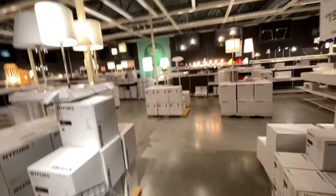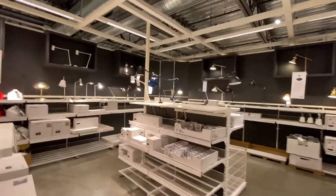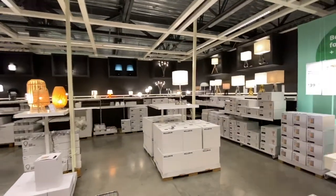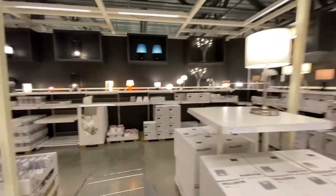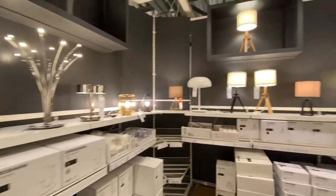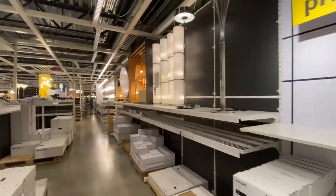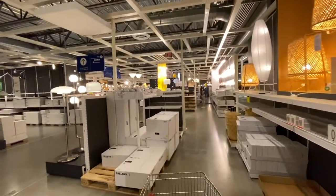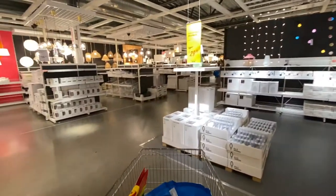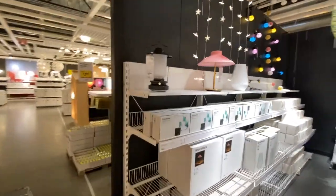Another department I love at IKEA is the lamp department. They have tons of different choices. To me there's nothing like lighting when you try to create a mood in a room — it's the most important thing if you want a nice atmosphere, calming and relaxing. Beautiful — look at this. I love the different choices. I hope I'm not getting you dizzy by showing you everything — there's just so much to see.